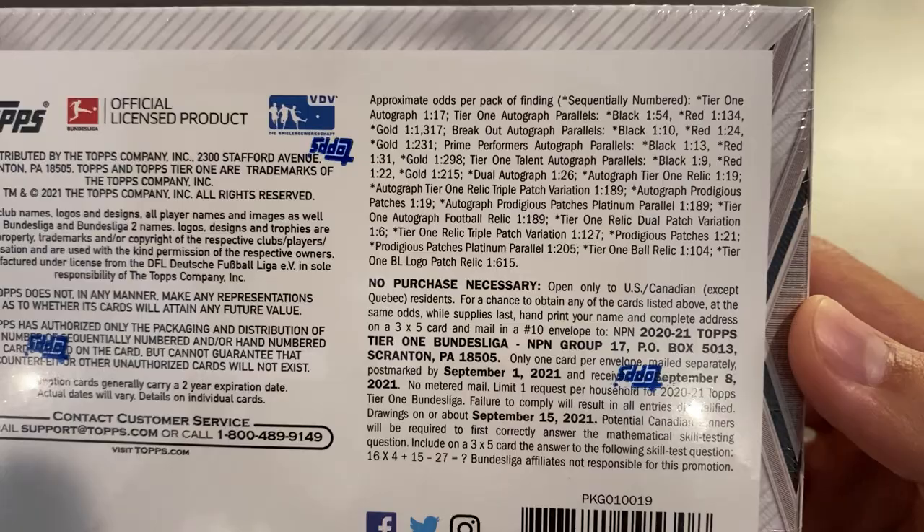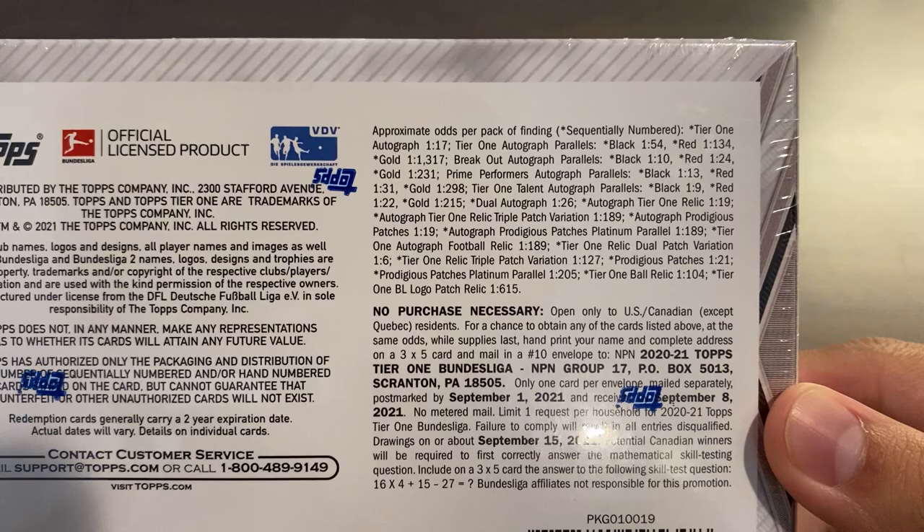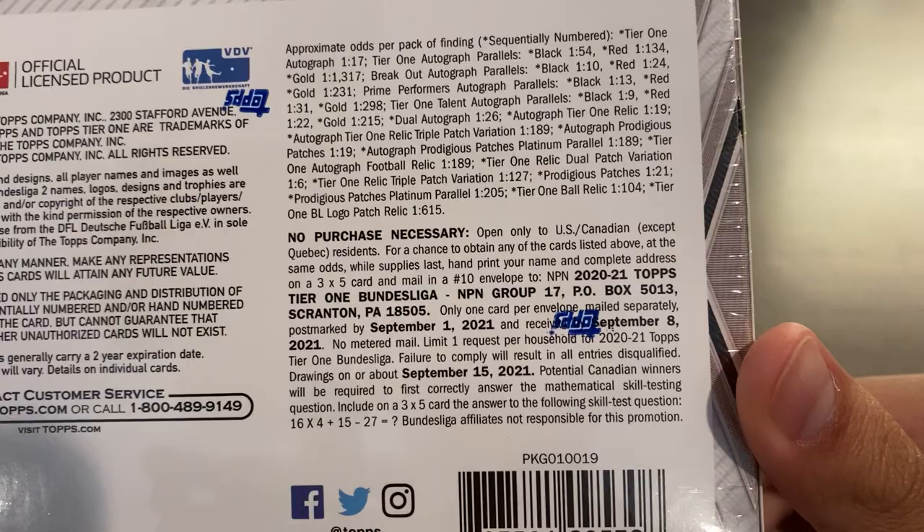There are five main autograph sets: the Tier 1 autographs, Breakout autographs, Prime Performer autographs, Tier 1 Talon autographs, and Dual autographs. Then you have three autographed relic sets: autographed Tier 1 relics, autographed Prodigious patches, and Tier 1 autographed football relics. For the relic exclusives, you have Tier 1 relics, Prodigious patches, Tier 1 ball relics, and Tier 1 Bundesliga logo patch relics — the latter two only available in the one-of-one format.